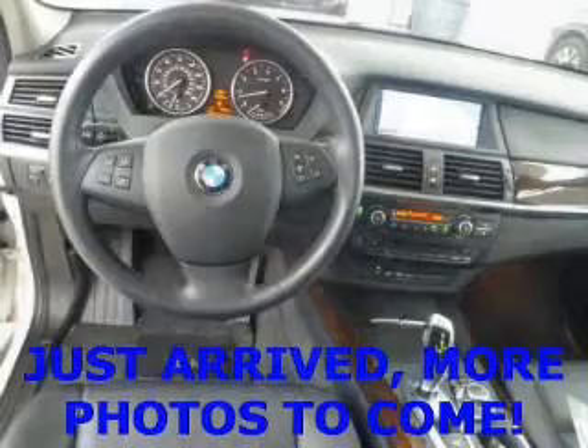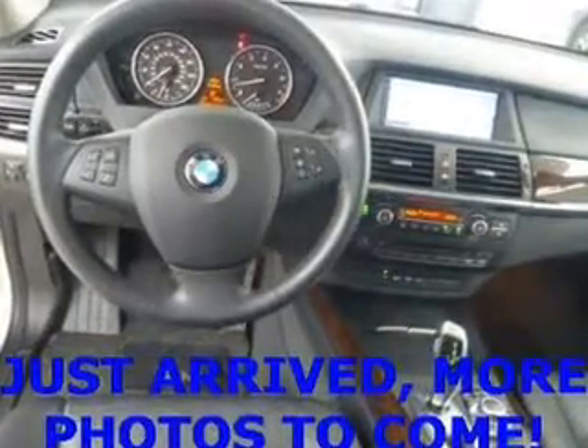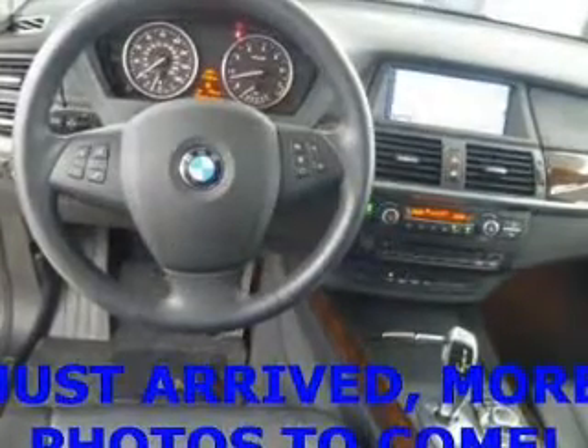Tailor the temperature to your preference and your passengers. Let the outside in with a power sunroof, and memory settings make for a more comfortable ride. Call today to schedule a test drive.